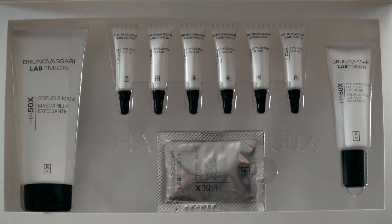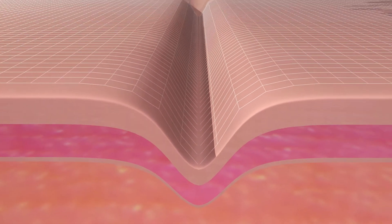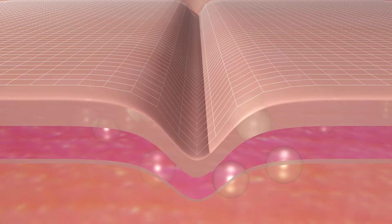Hyaluronic acid is one of the main components of our skin. As the years go by, the amount that our organism synthesizes decreases and the skin is affected. Dehydration, wrinkles, lack of tone and density are some of these effects. This treatment aims to boost the levels of hyaluronic acid to maintain the skin in its best condition.